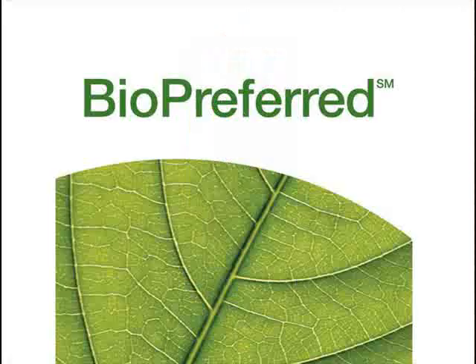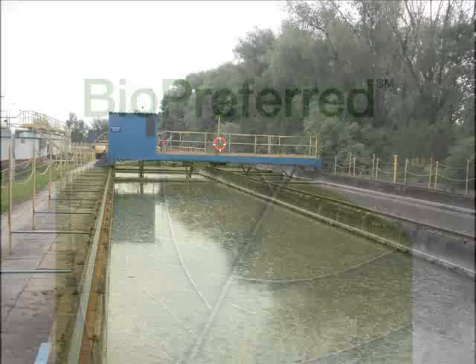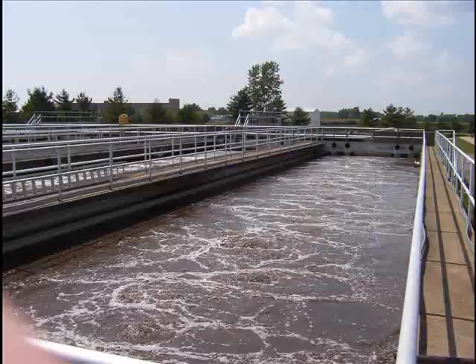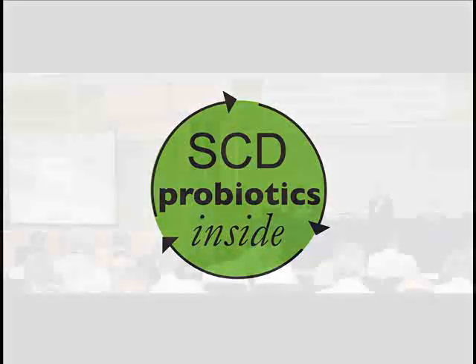SCD Probiotic Technology is an all-natural solution that has already been widely used internationally as a treatment alternative for odor and pathogen control at wastewater facilities. SCD BioClean is an increasingly effective organic alternative for a variety of industrial, commercial, and household applications, including helping to improve the overall quality of water in any system.